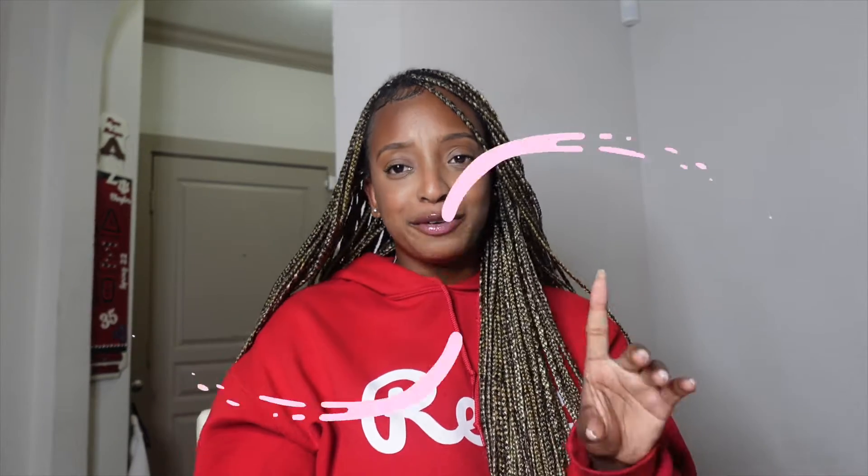Step seven: ask someone to review your application. It's a great way to catch mistakes and get feedback — making sure you're not redundant and everything flows and makes sense. I wouldn't ask your parents; utilize your school's career office or someone who has applied to medical school. I reviewed someone's application from UGA earlier this year. It's really nice to have a second set of eyes to go through things and make sure everything is good.